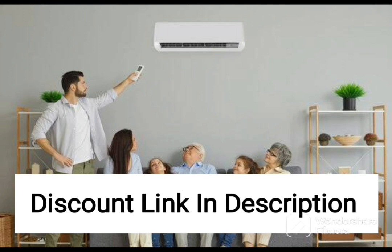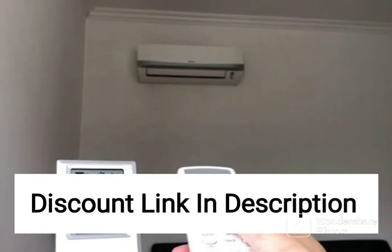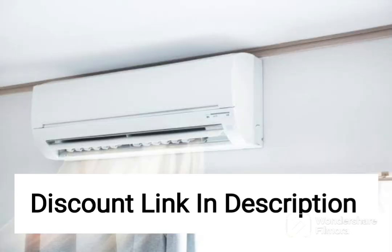The AC also comes equipped with a range of features to enhance the air quality in your home. The PM2.5 filter effectively removes harmful pollutants and allergens from the air, making it an excellent choice for people with respiratory issues. The Coanda Airflow ensures that the air is distributed evenly across the room, while the Econo mode helps optimize energy consumption by limiting the maximum power consumption.